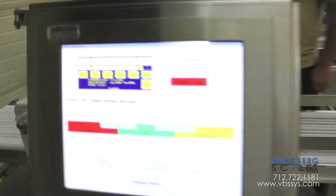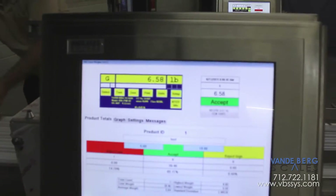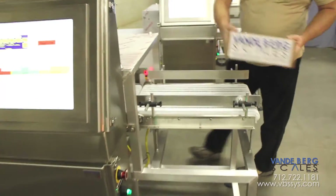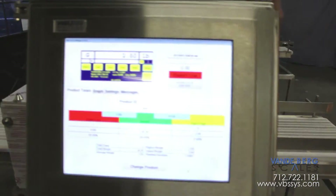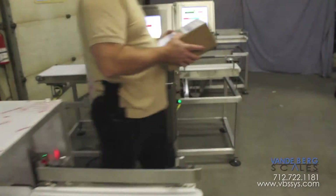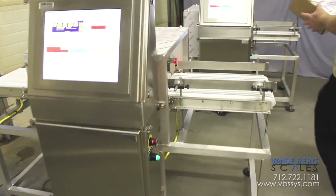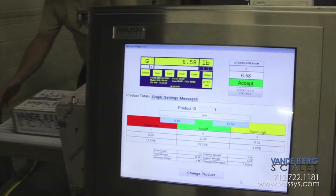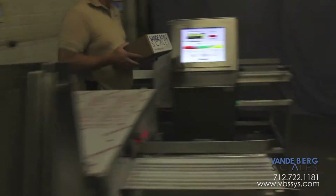All units incorporate our proprietary spider frame, single load cell design, ensuring accuracy and dependability. All units incorporate an in-feed and out-feed conveyor, ensuring virtually vibration-free product transfer onto and off of the conveyor scale. Our units incorporate many off-the-shelf parts, ensuring you can get them from a local supply company, thereby ensuring minimal downtime.